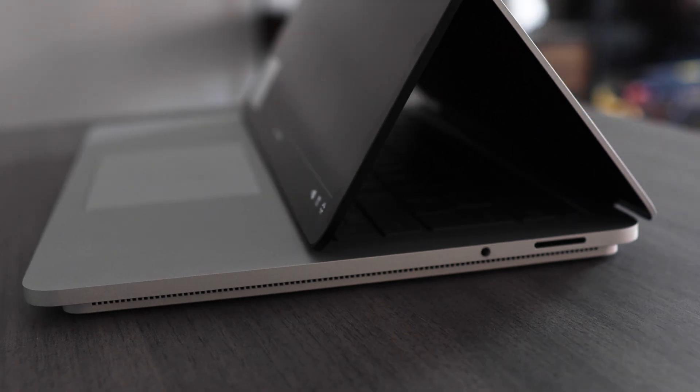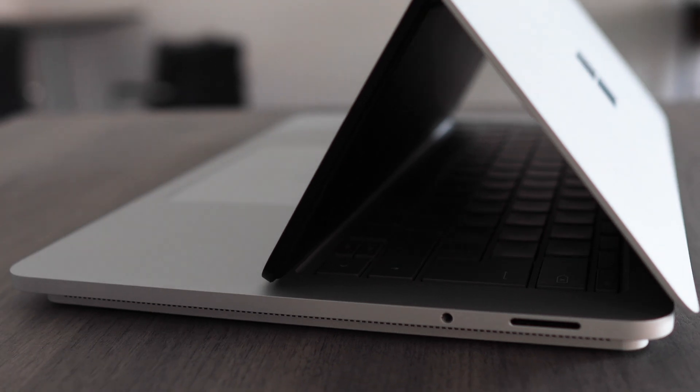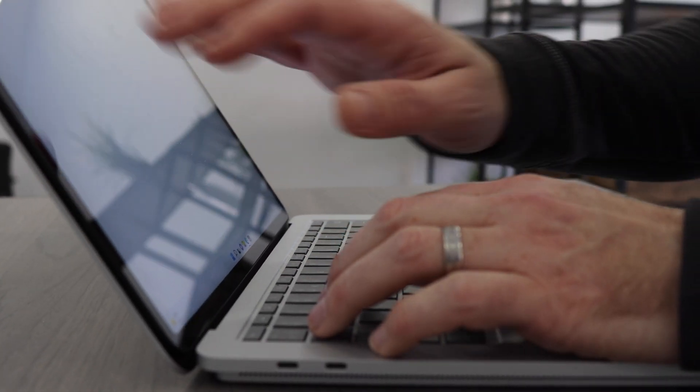Secondly, let's talk battery life, because the Surface Laptop Studio is one of the best performing that we've seen in such a long time. Easily getting way over 10 hours off a full charge doing just your typical bits of work — your Teams calls, your word processing, browsing, your general day-to-day use. This is absolutely smashing past 10 hours, and that is a bit of a game changer.